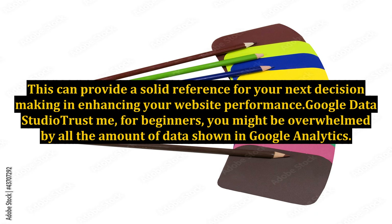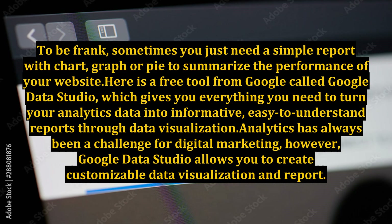Google Data Studio. For beginners, you might be overwhelmed by all the data shown in Google Analytics. Sometimes you just need a simple report with charts, graphs, or pie charts to summarize the performance of your website. Here is a free tool from Google called Google Data Studio, which gives you everything you need to turn your analytics data into informative, easy-to-understand reports through data visualization.